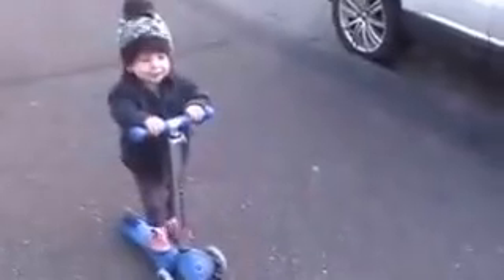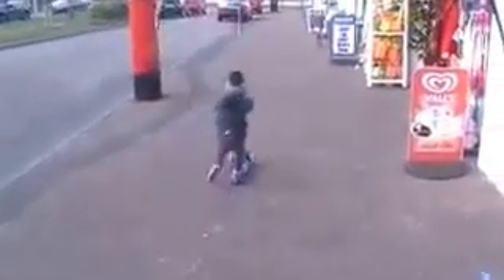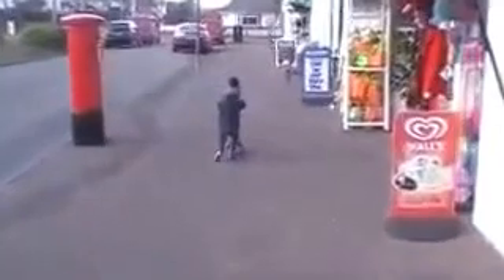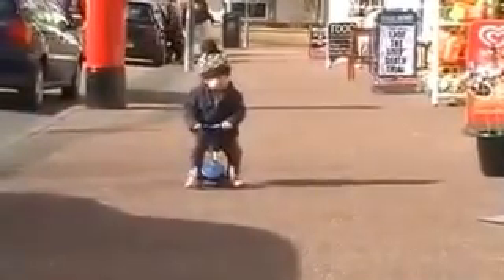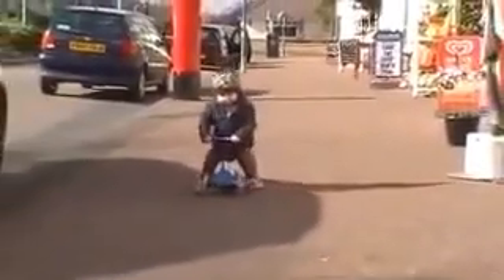And here we have our demonstrator, Otis. And away into the distance he goes. Come up to me Otis. And as you can see it's just like a little scuttlebug.